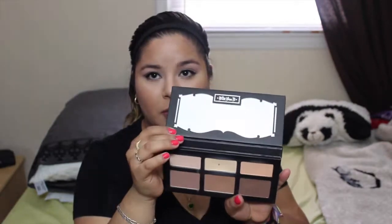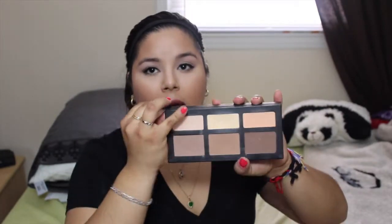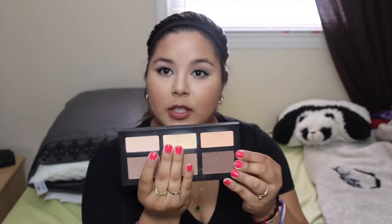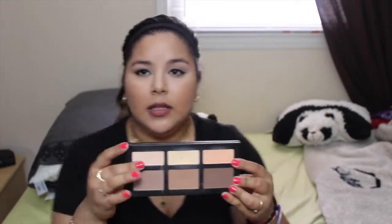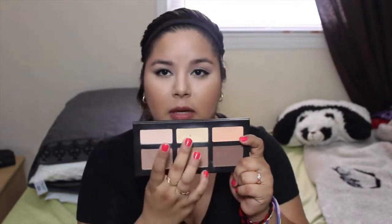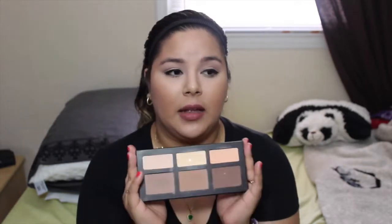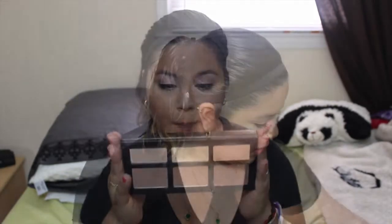The next thing I want to talk about is a palette — this is the Kat Von D Shade and Light Contour Palette. This is what it looks like, and on the inside you get a huge mirror and all these shades. As you can tell I've hit pan on one color, but other than that these colors are great. You have your highlight, your under-eye shade — this is what I put under my eyes today. It doesn't crease, it doesn't look awful, it's not hard to blend — it's an amazing contour palette.